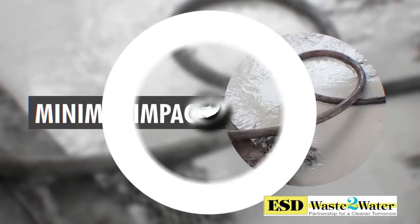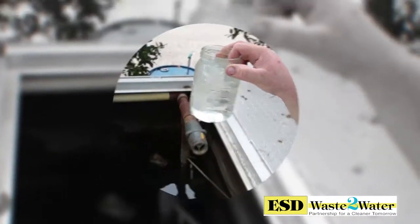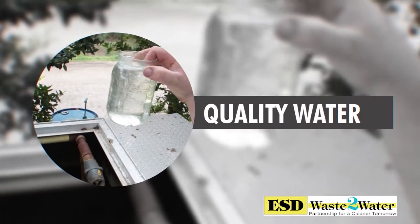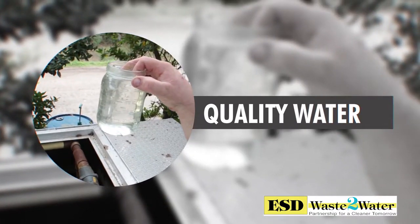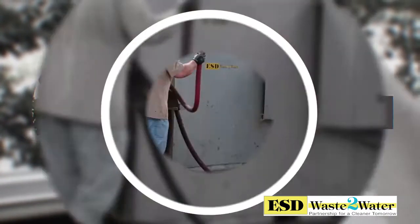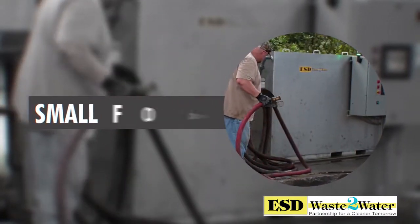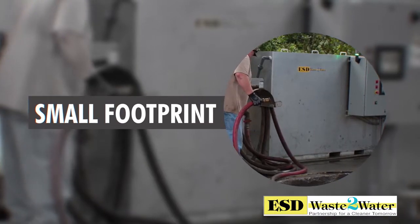Four, high-quality gray water: the SMS has the ability to create clear, non-smelling wash water prior to operators reusing it through the pressure washer. Five, small equipment footprint: real estate is always at a premium. With the SMS, the equipment can be located where a large drive-in pit was once located.